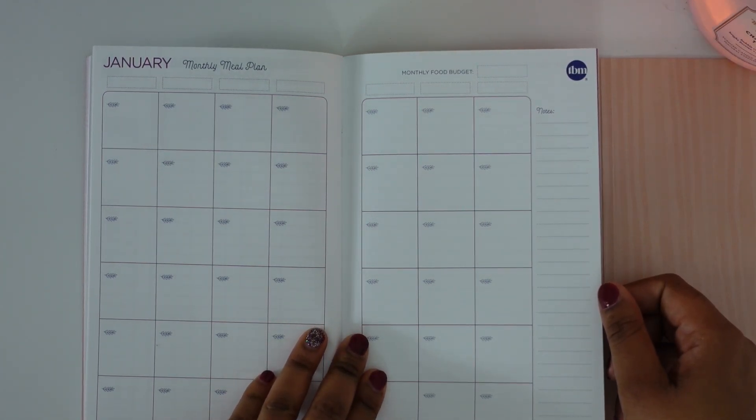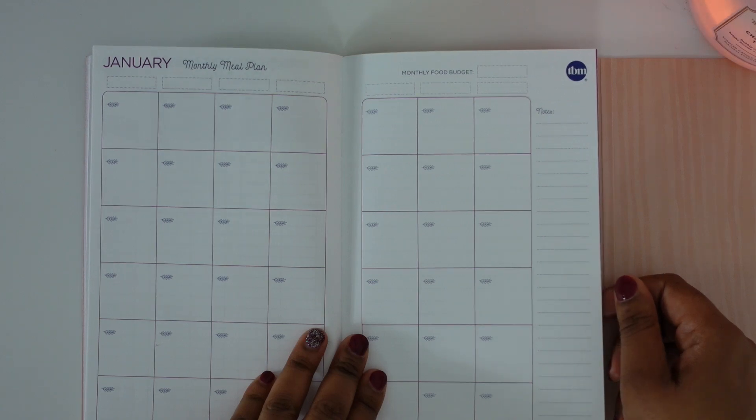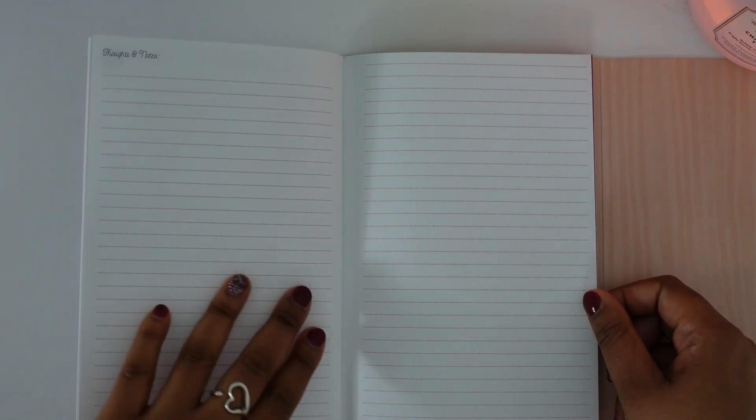The last thing in the booklet is the monthly meal plan. I didn't fill this out last year but I'm going to this year. Having a monthly meal plan is going to help me decrease my food spending — I want to have a plan and create meals based on what I currently have in my pantry and fridge.